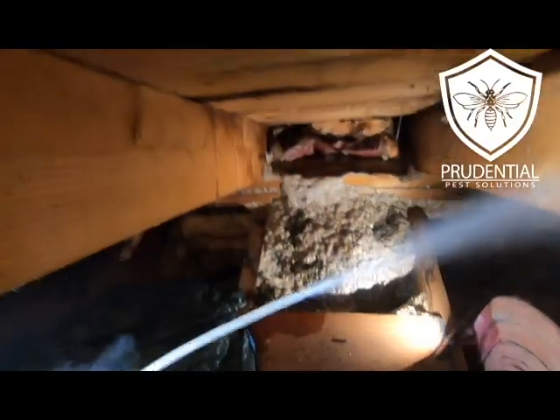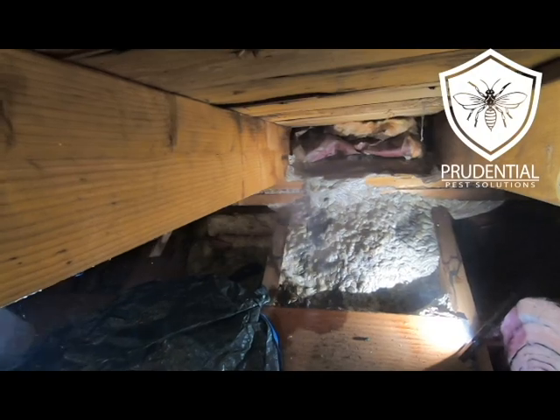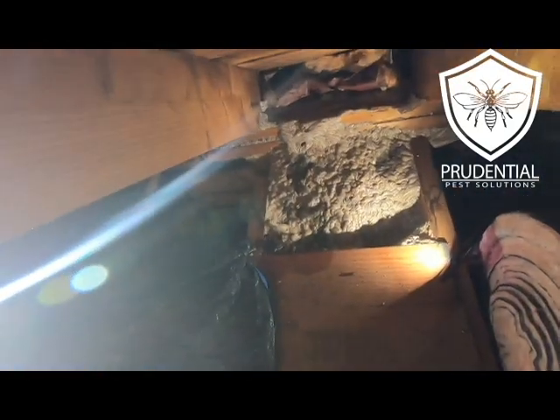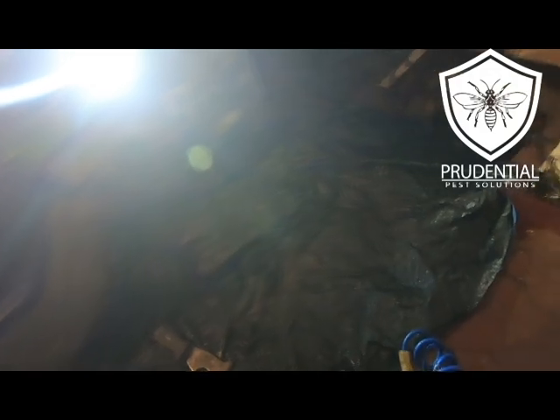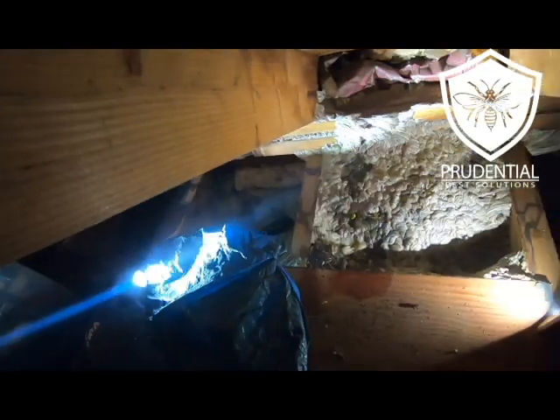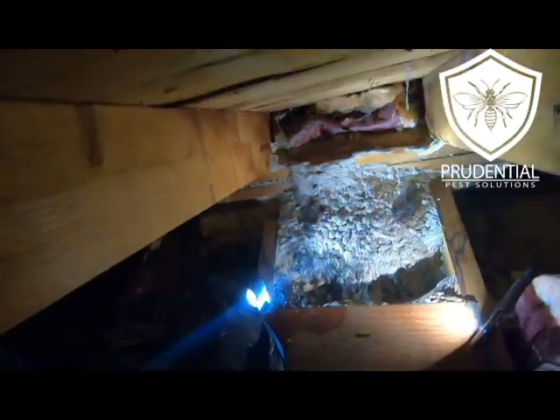Where this nest was located was in the back corner, so I had to crawl all the way down. I'm actually laying down almost face to face with the nest, which is again why PTPI is so important to use — because it works so quickly. Even though I'm all geared up, you definitely don't want a product that's not going to work quickly.